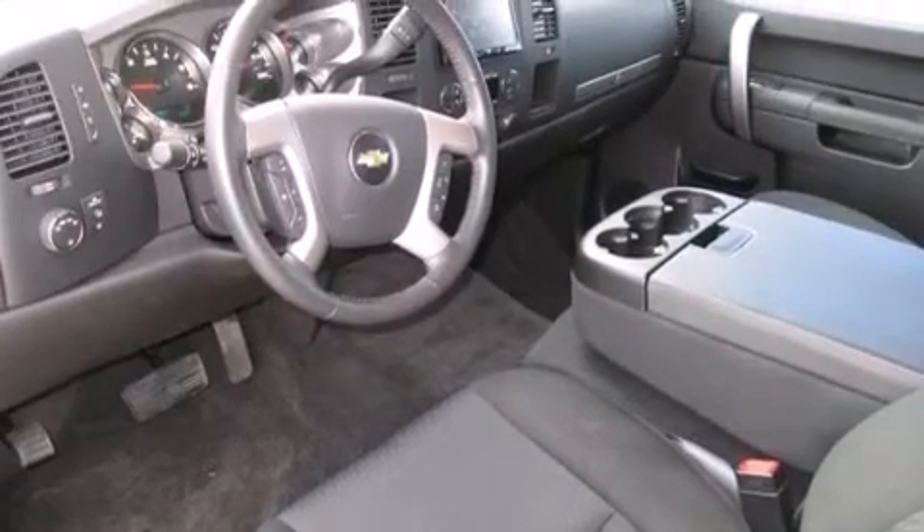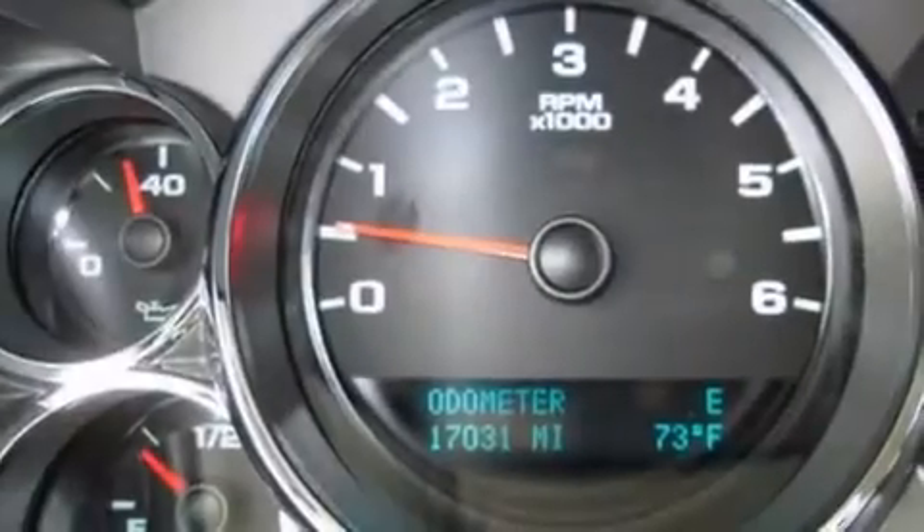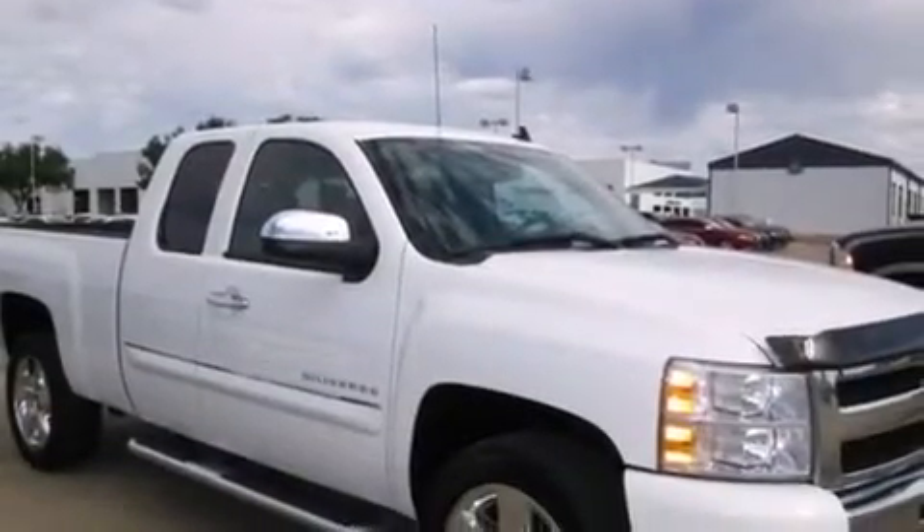All of the following features are included: a navigation system, a remote start feature, a low tire pressure indicator, and aluminum wheels.